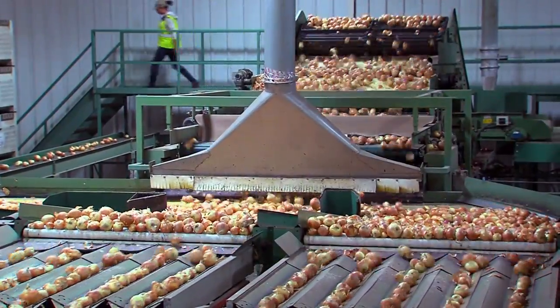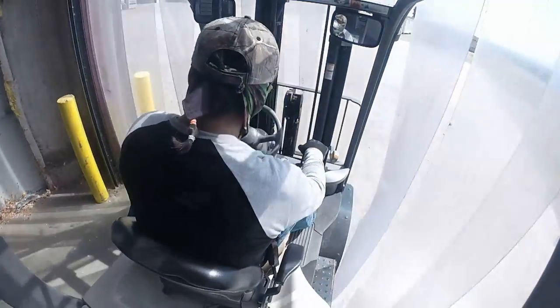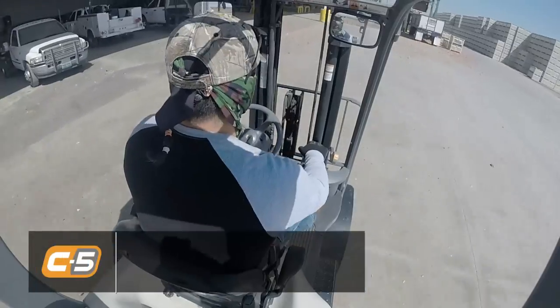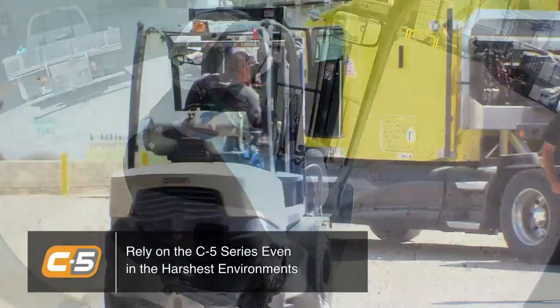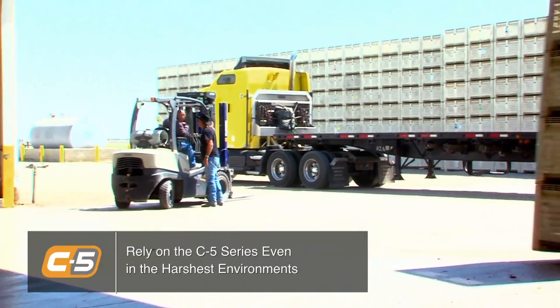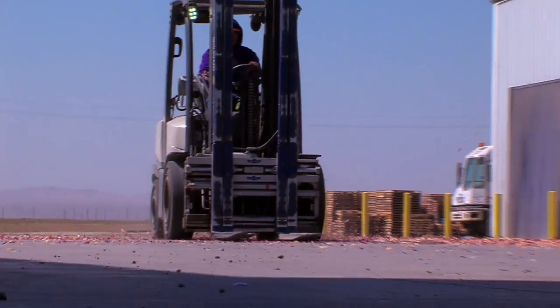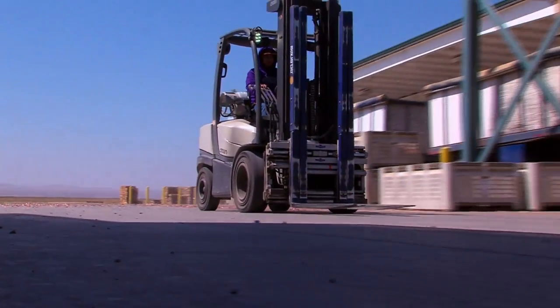On a daily basis, our C5 lift trucks experience a lot of short runs in and outside of our facility. The outside temperatures during our summertime operation here can be upwards of 100 to 110 degrees. That typically has put a large strain on our forklift operations before, and the C5 trucks don't have a problem with it.